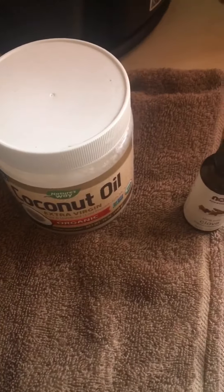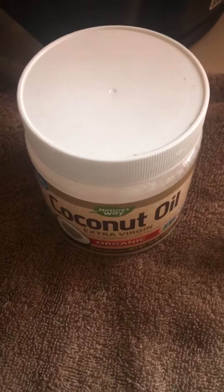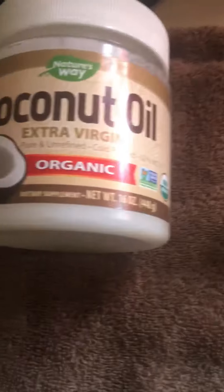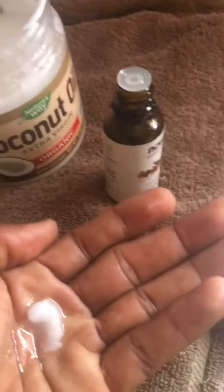Hello everyone, I want to share a quick video about how to treat cold sores naturally. One thing that I've learned to use and it works great is coconut oil and clove oil — these two right here. It's really simple; all you have to do is open it up, put a little bit on your finger, put it in your hand like this, and then you're gonna add some clove oil with it.